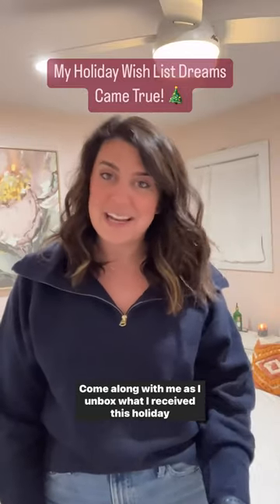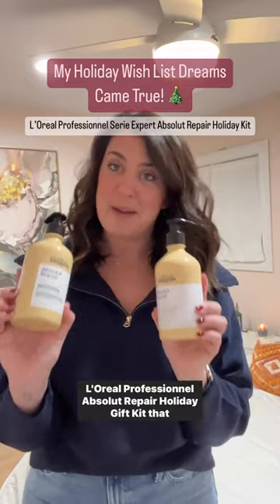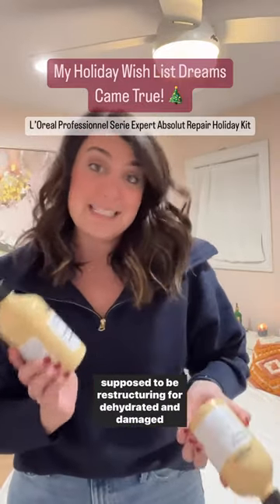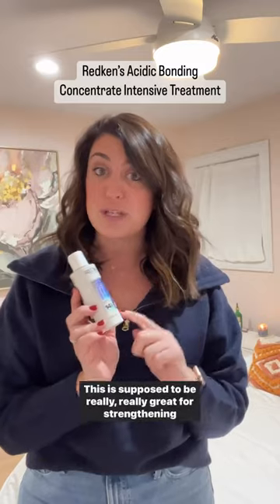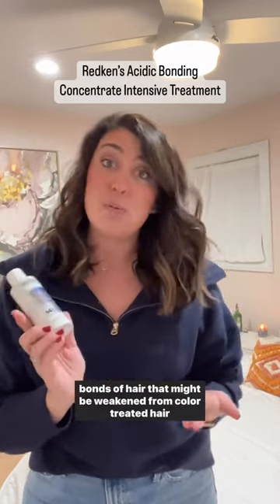Join me as I unbox what I received this holiday season: the L'Oréal Professional Absolute Repair Holiday Gift Kit, which is supposed to be restructuring for dehydrated and damaged strands. My holy grail of products — this is the Redken Acidic Bonding Concentrate Intensive Treatment, which is supposed to be really great for strengthening the bonds of hair that might be weakened from color-treated hair, which I definitely have.